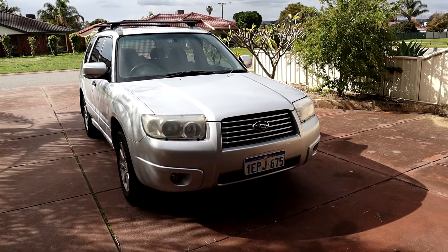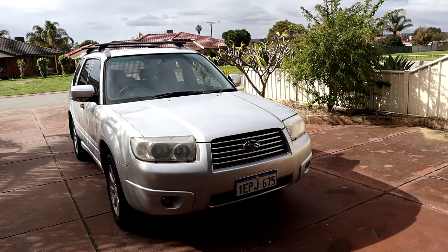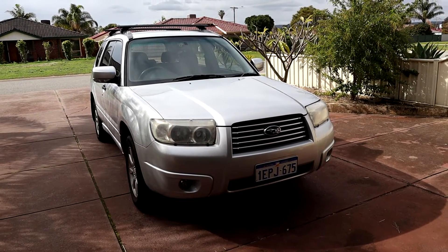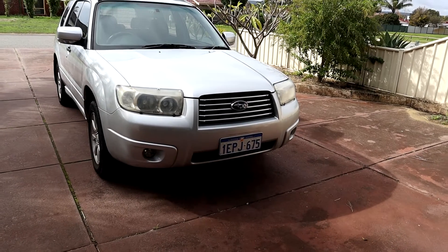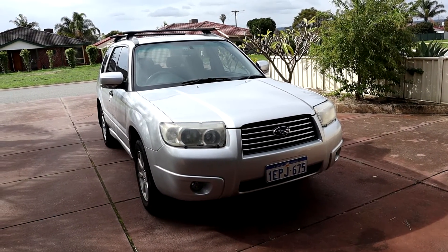As you can see, it's a Subaru Forester. This one is a 2005 SG series with a 2.5 normally aspirated engine. I'll be doing different mods and repairs to it, and hopefully sharing those videos with you on my channel.